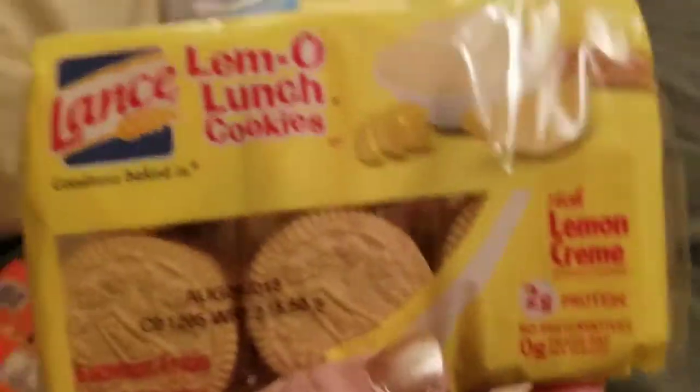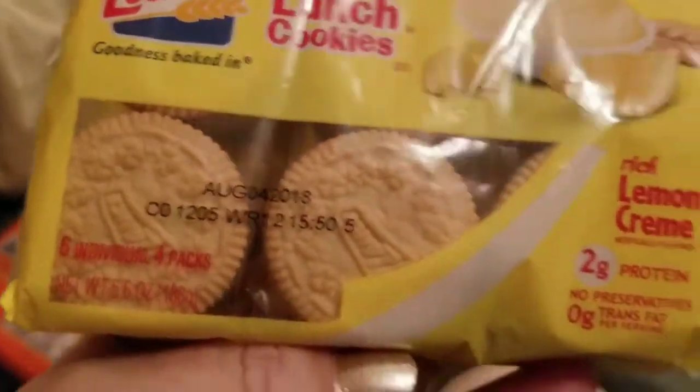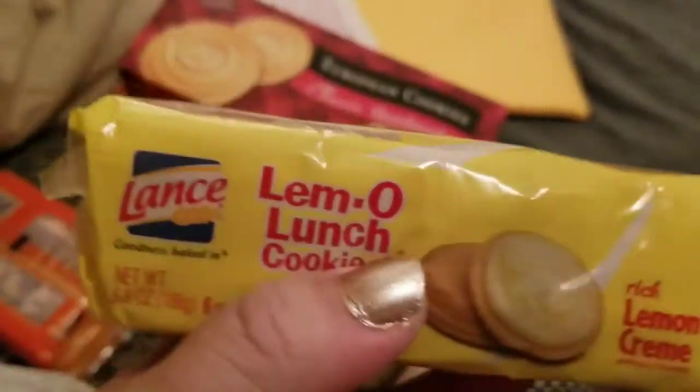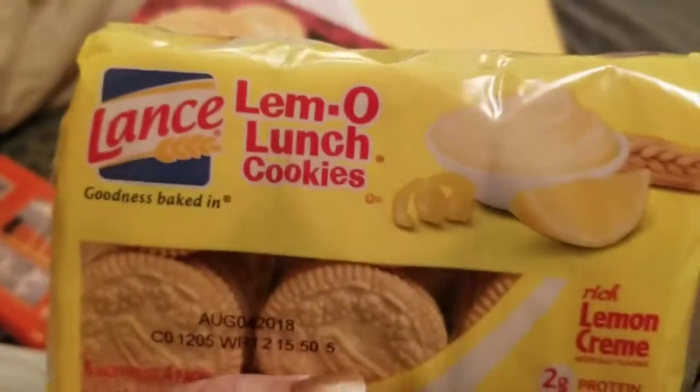I also got these for my lemon craving. I don't really need them because I'm diabetic, but I love lemon. And if they're lemony enough where I can taste the lemon, I'm gonna get them. I've had these in the past.